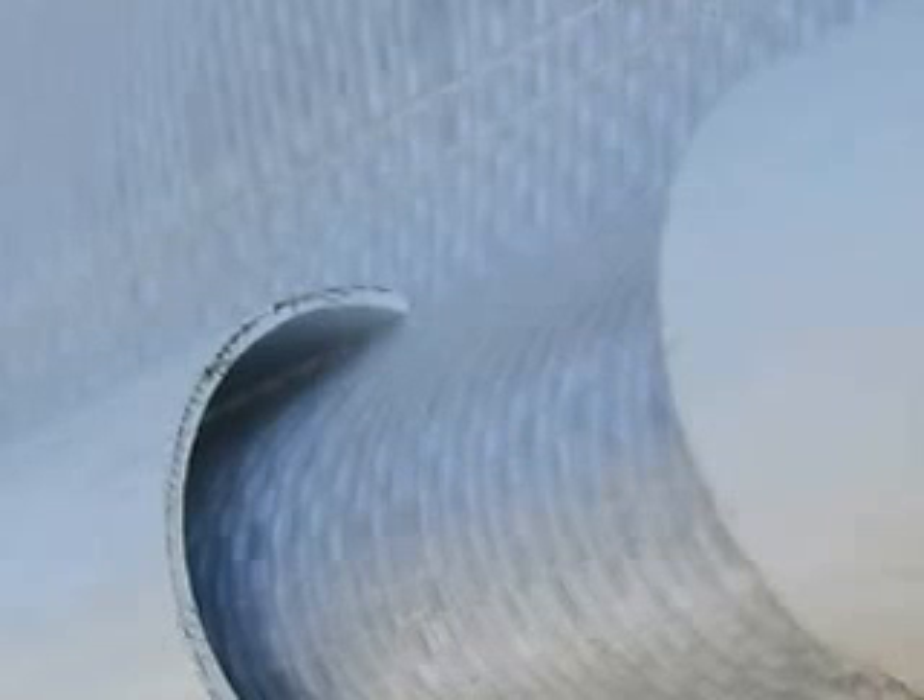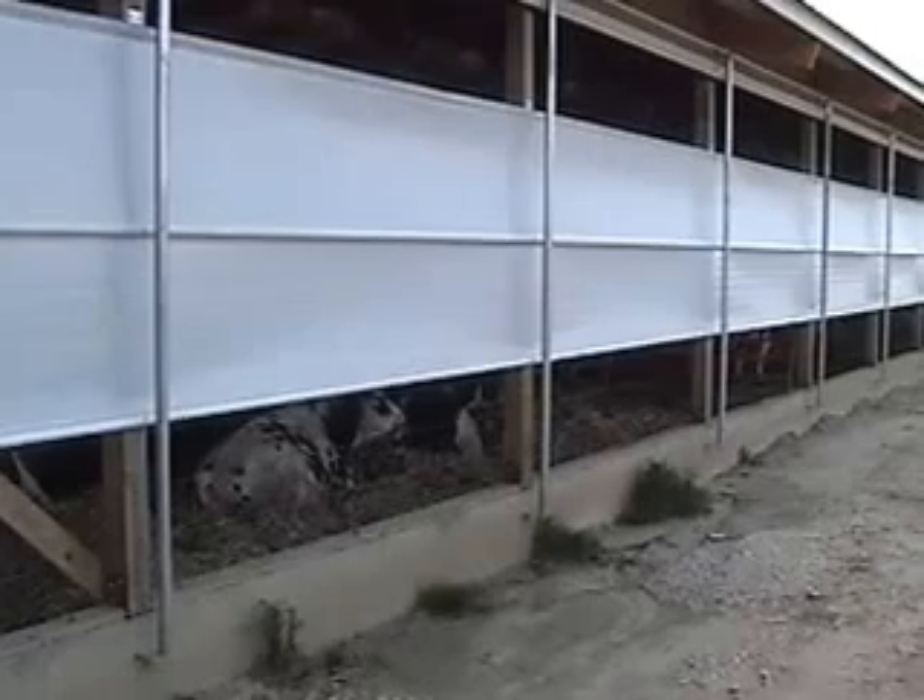Wind damage can be one of the greatest threats to the life of your curtains. Roll-O-Matic uses galvanized 2-inch windpipe verticals to help prevent curtain damage from excessive wind — protection that cannot be matched by rope and pulley systems. The PVC bottom hem protector protects the curtain from abrasion along the concrete wall.